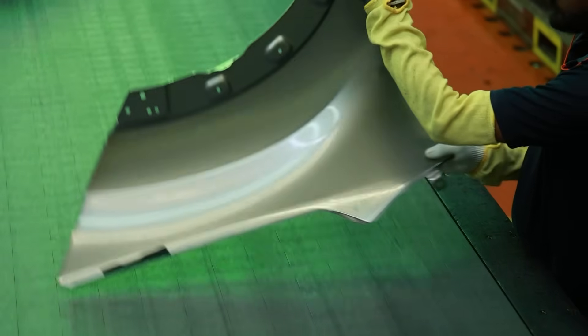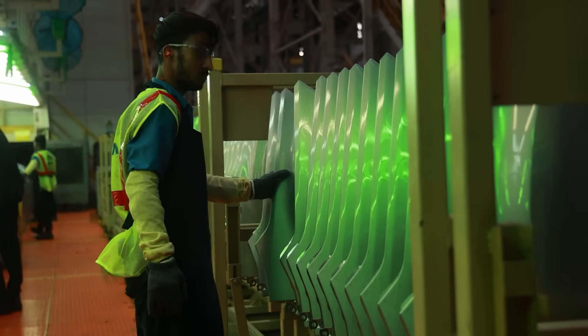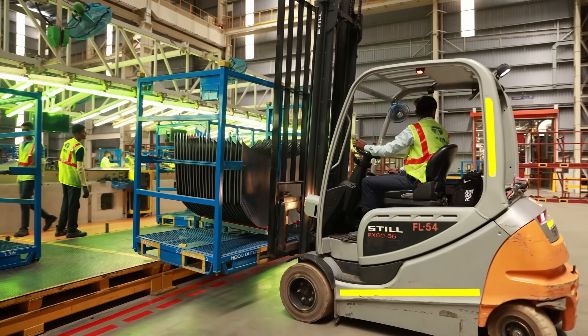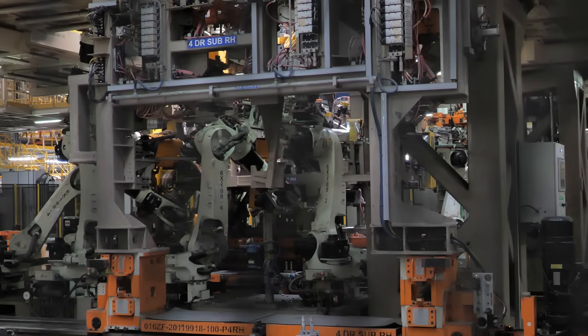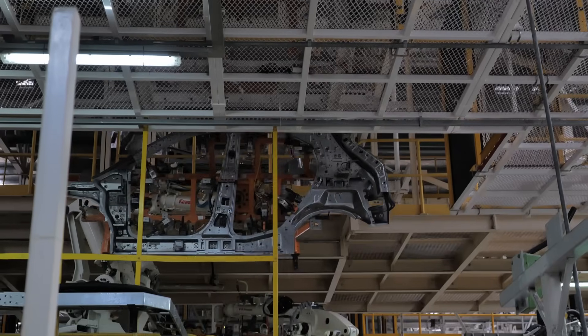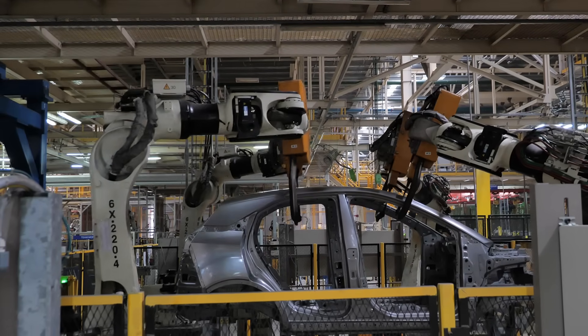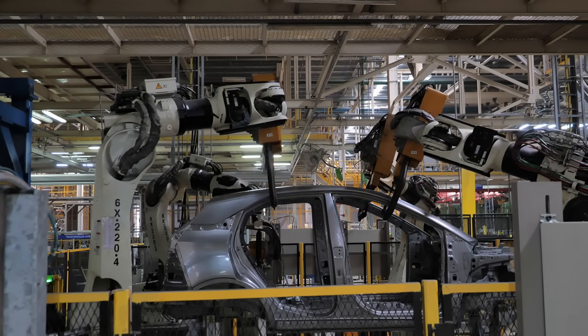The stamped panels then advance to the heart of production — the weld shop — where automation reaches an impressive 98%. In this area, smaller panels are secured in jigs and robots precisely weld them into larger sections such as the floor pan, the firewall, A, B and C pillars, and the side structures. As these components unite, the Nexon's distinctive shape starts to take form.